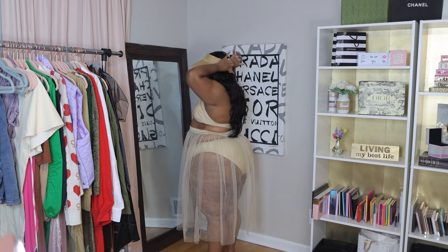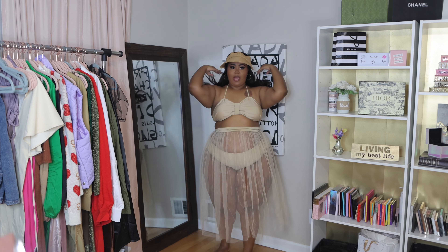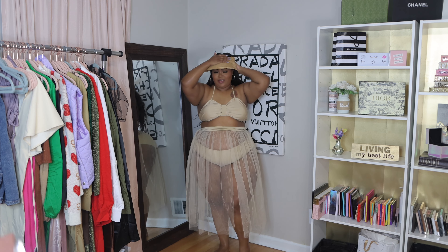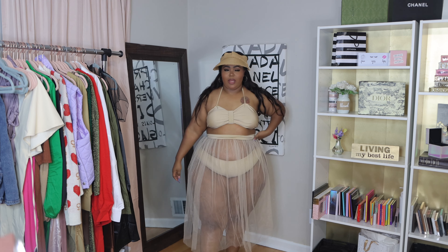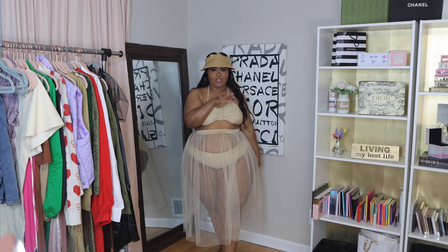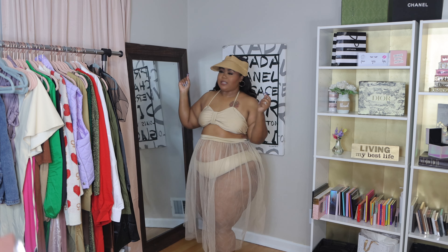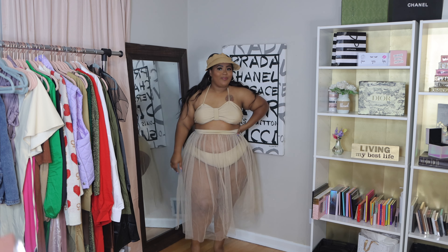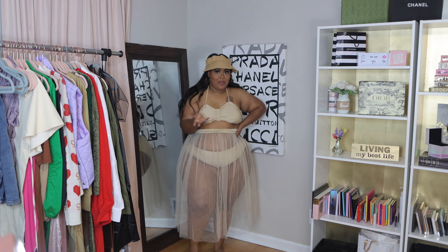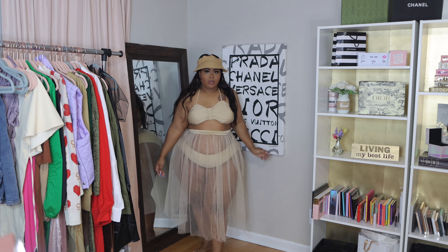We're going to be at somebody's spring break party twerking it. This one is more of the same, except it has splits in the skirt part, this little bow tie part here, and it ties around the waist. I do prefer this top because the strings were popping off on the green one, but it's just brown. When I think of bathing suits I think of fun, flirty — this doesn't really give me that, but she's cute.